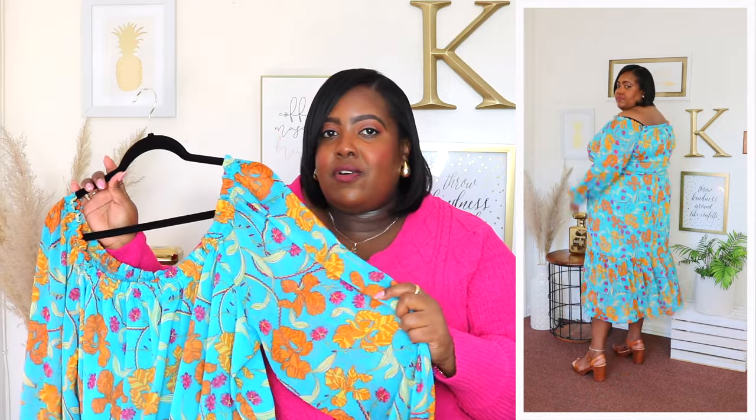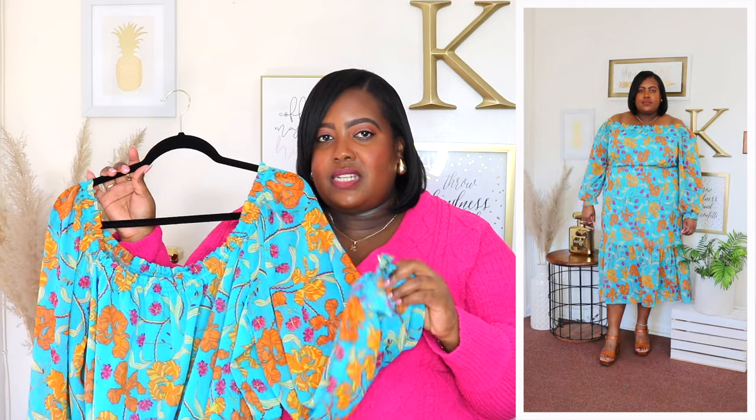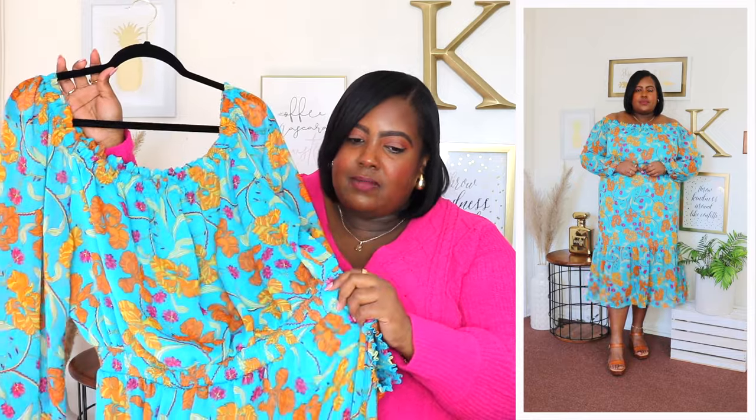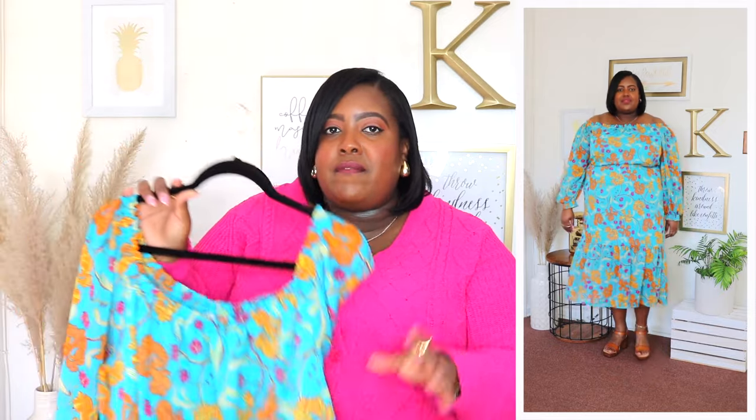The sleeve on this is long and oversized, it is a chiffon material and it's see-through, and it does have an elasticized cuff which has ruffle details going all the way around so you could pull this up to elbow length if you're not a fan of a long sleeve. It does have a smocking panel at the waistline and it's fully lined underneath so it's definitely not see-through, and it does have a tiered hem and ruffles cascading around the hem. The material is a polyester material so it's very lightweight and breathable. You could style this with heels, flats, or sneakers — you could dress it up or dress it down.